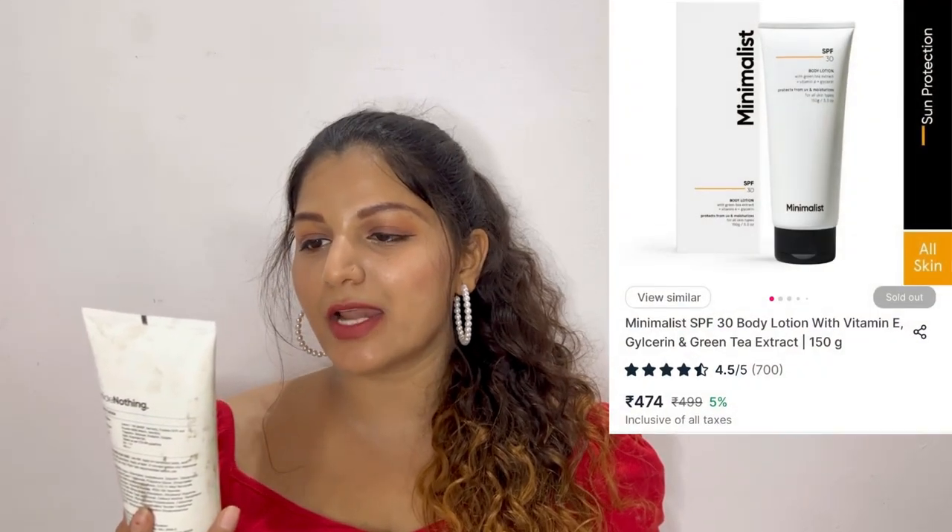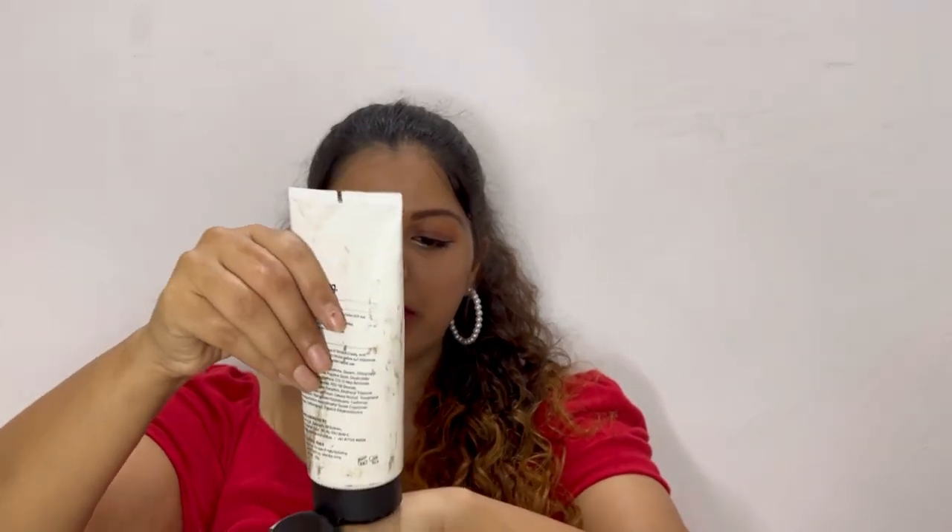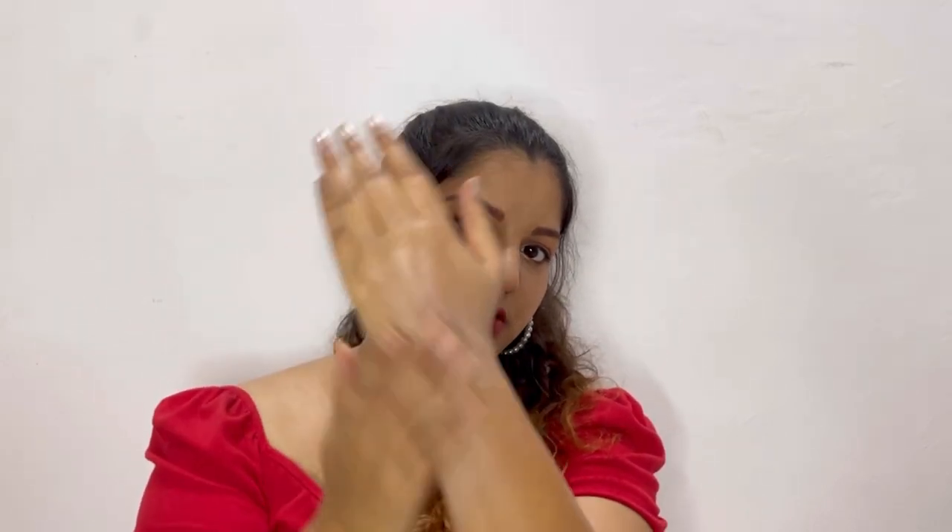For body care, I use this body lotion by Minimalist. This is their body lotion with green tea extract and Vitamin C, and it has SPF 30. Even though it is a body lotion, it has such a light consistency and gets absorbed into the skin so quickly. It doesn't feel heavy on skin at all. It also has no fragrance and will suit all skin types.